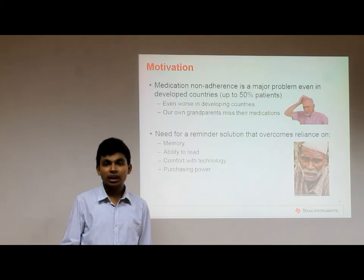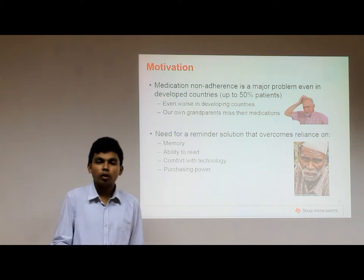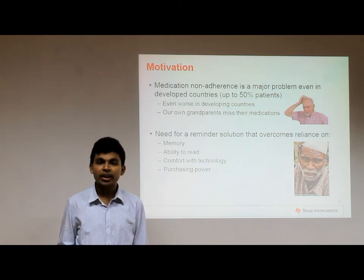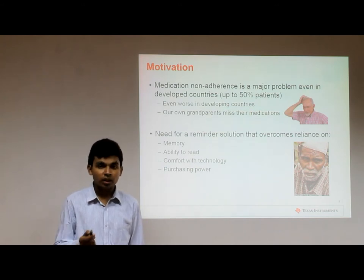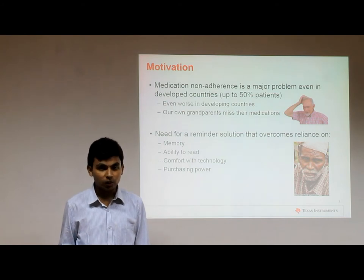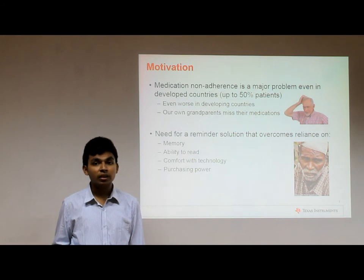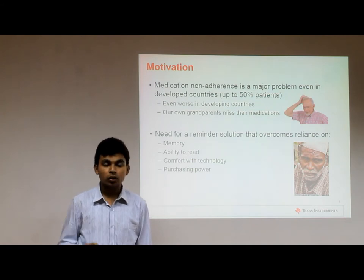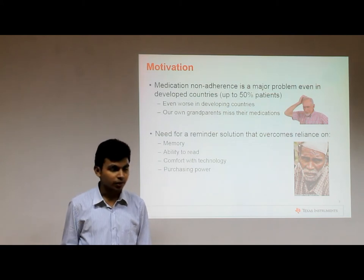How many of you have observed your grandparents miss their medications or have problems reading the prescriptions to identify which pill to take? This leads to the problem of medication non-adherence, which is basically the inability to stick to your medication schedule. Statistics show that even in developed countries this is a major problem, and in countries like India, especially the rural regions, the situation is even worse.